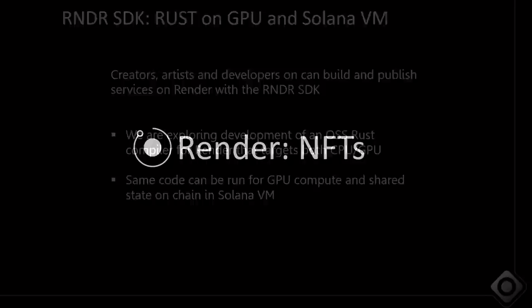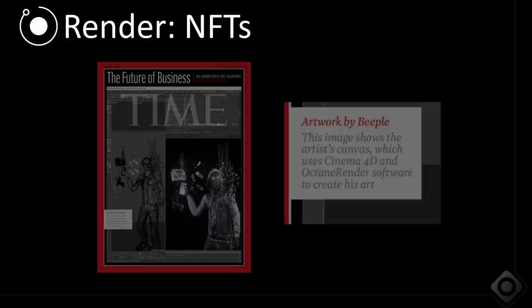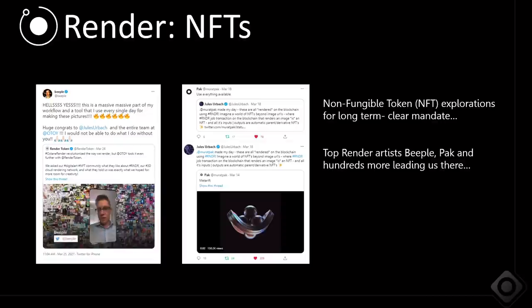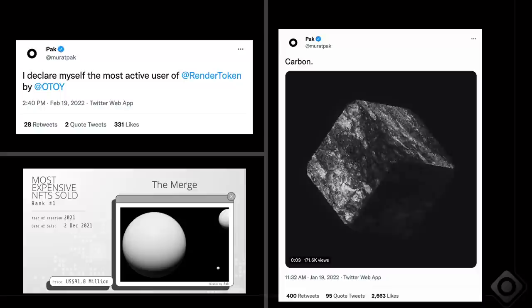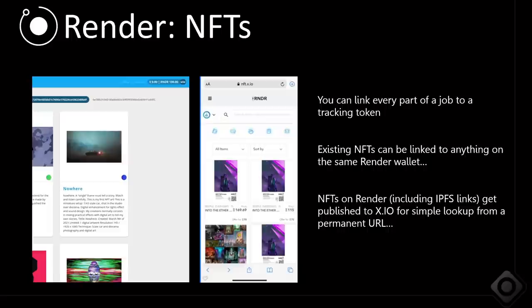Everything you're creating on the Render Network is already an NFT. Artists like Beeple have been using Octane for a decade — he put Octane on the cover of Time Magazine and made over a hundred million dollars last year. PAC has declared himself the most active user of the Render Network, rendering his NFTs on-chain on the decentralized system, creating amazing artwork — some pieces like The Merge selling for $91 million. The future of crypto art and NFTs is dynamic and procedural.